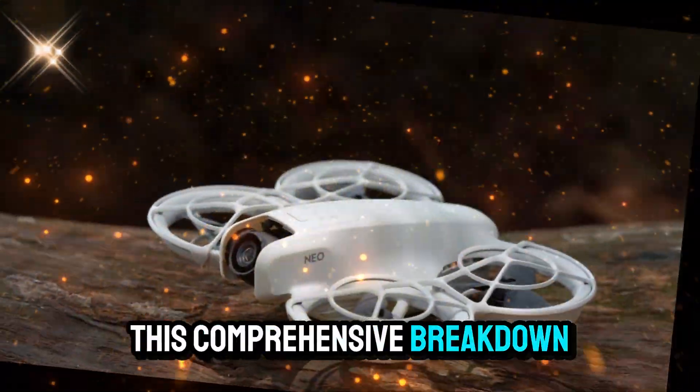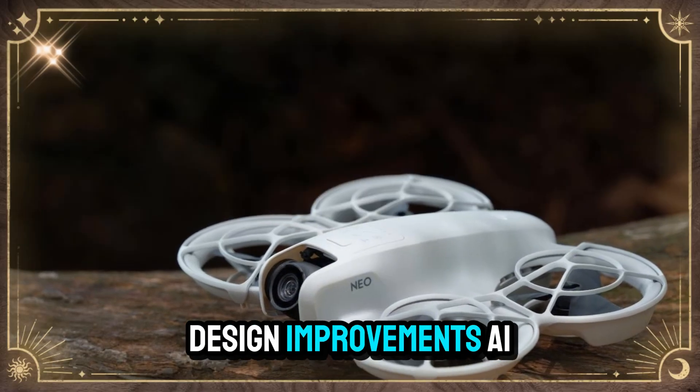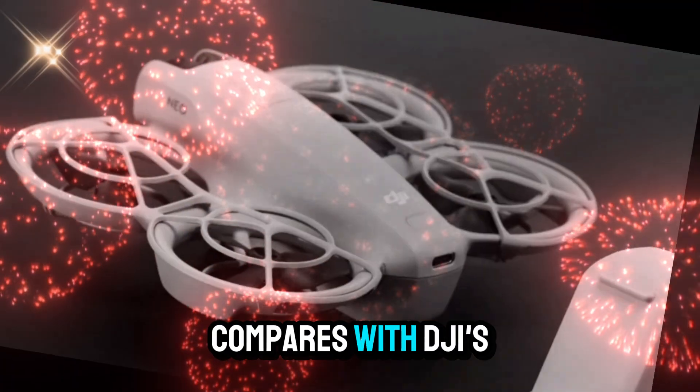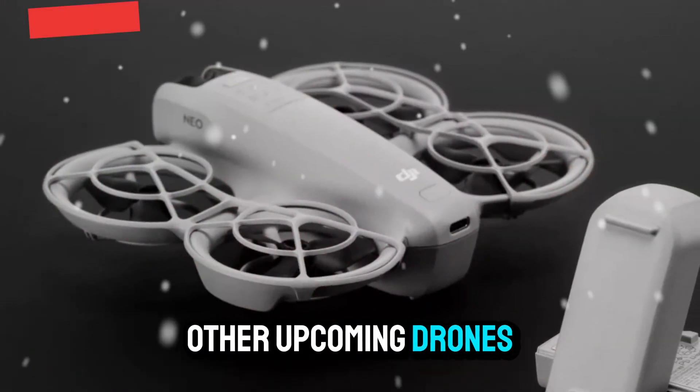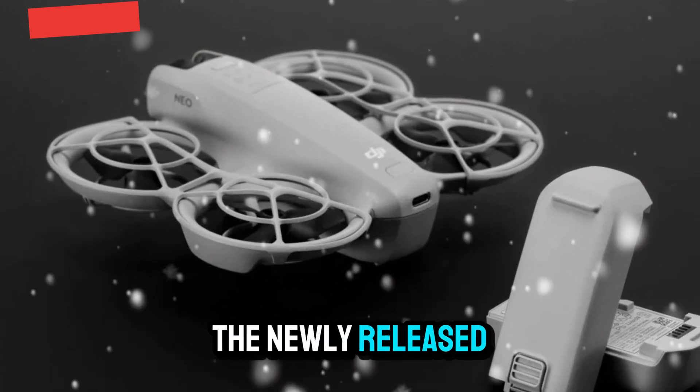This comprehensive breakdown will cover everything from rumored specifications, design improvements, AI-driven functionalities, pricing, and potential release dates, to how it compares with DJI's other upcoming drones like the Mavic 4 Series, Mini 5, and the newly released DJI Flip.